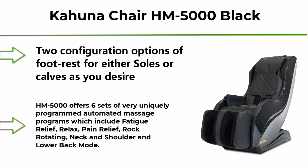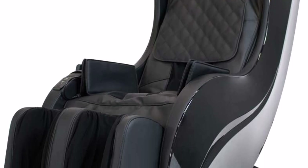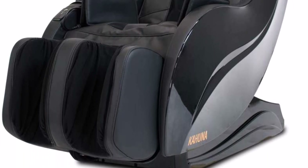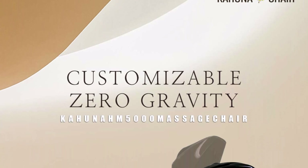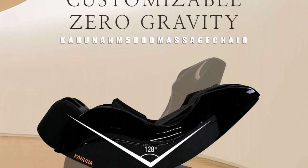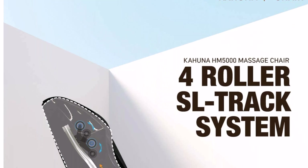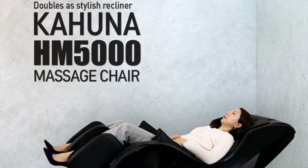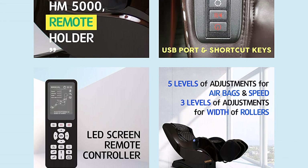Top 3: Kahuna Chair HM-5000 Black — Fully assembled SL-Track slender space-saving massage chair with airbag massage, zero gravity, and leg or foot acupressure roller massage. Naturally white-glove assembled from the factory. Two footrest configuration options for either soles or calves, with active jewel rollers stimulating acupoints. The HM-5000 offers six automated massage programs including fatigue relief, relax, pain relief, rock rotating, neck and shoulder, and lower back mode. It features six massage techniques to help increase blood circulation, alleviate tension, and soothe away stress in the comfort of your own home.